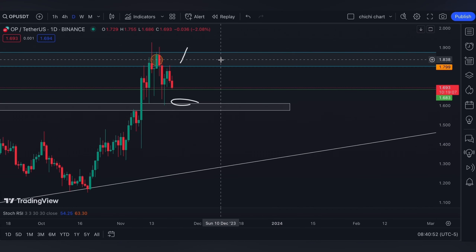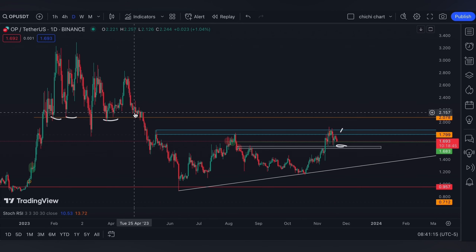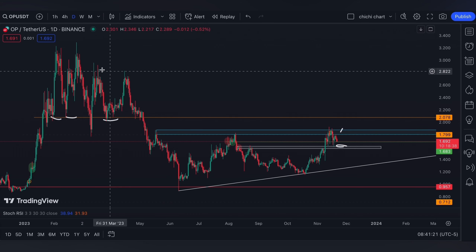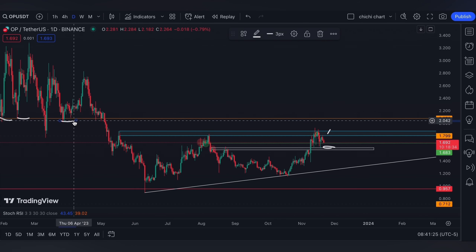On the other hand, a hold on this range means OP can really break this blue box the next time it retests it. After this orange line resistance, OP is on the way to retest the previous resistance it had for this year. Our next target will be the same as our previous update.